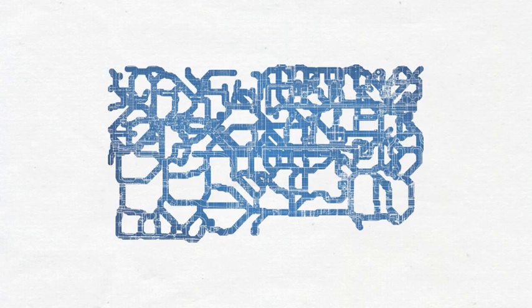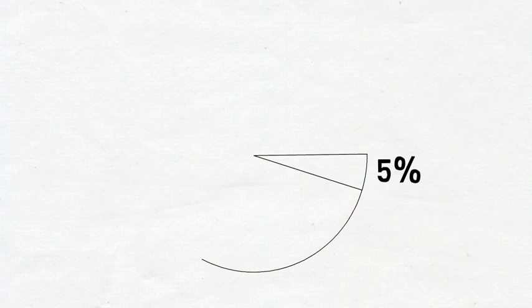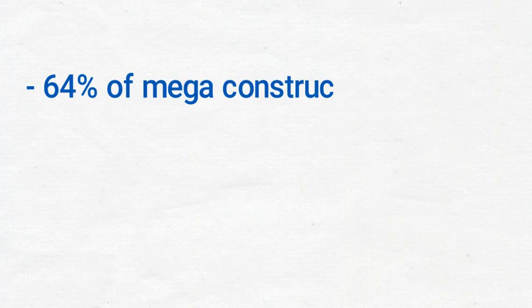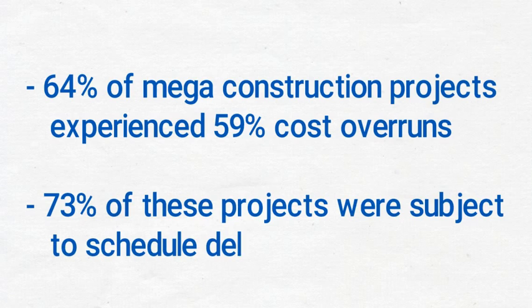Due to the increasing size and complexity of many of today's projects, more project managers are struggling to achieve their cost and schedule performance objectives. According to the Construction Industry Institute, only one in every 20 projects meets both its authorized cost and schedule within an acceptable margin. Ernst & Young found that 64% of megaconstruction projects in the oil and gas sector experienced 59% cost overruns on average compared to the initial estimate, and 73% of these projects were subject to schedule delays.